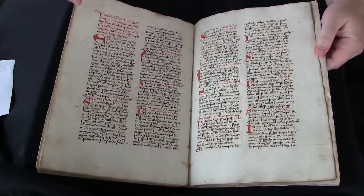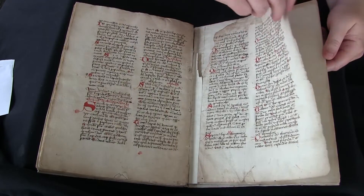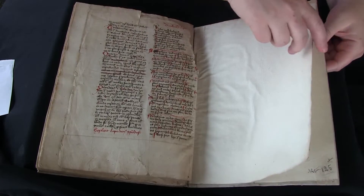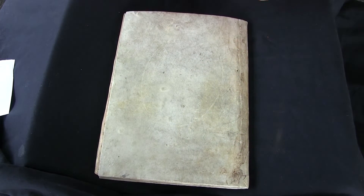So LJS 449 is just a really neat example of this kind of manuscript. If you'd like to find out more about it, you can visit Penn in Hand. There are high resolution digital images of every page along with a complete description of the manuscript. And this has been your video orientation to LJS 449.